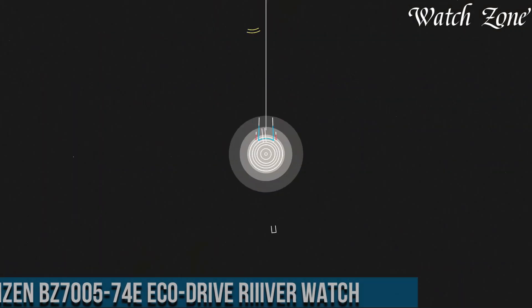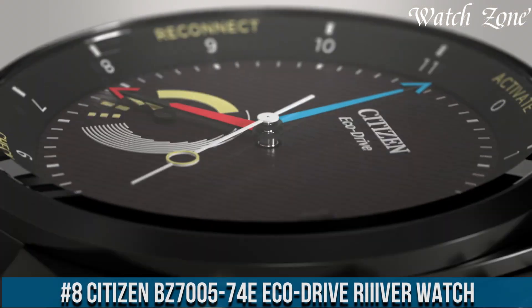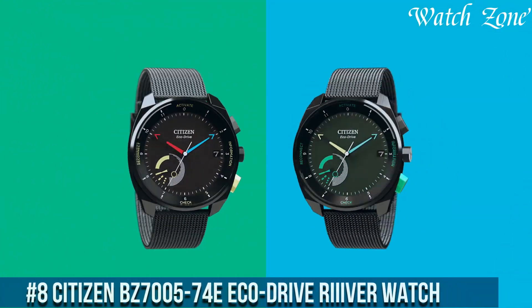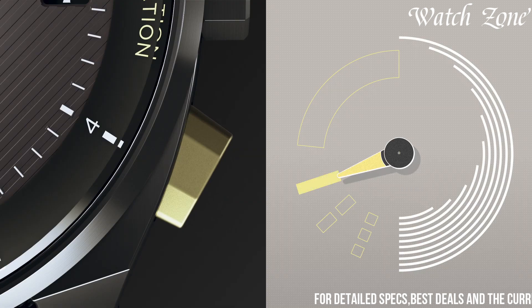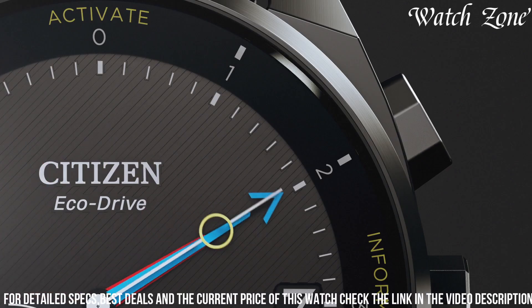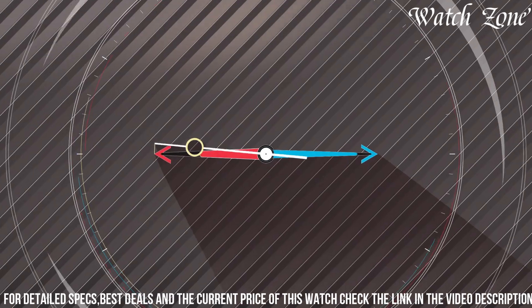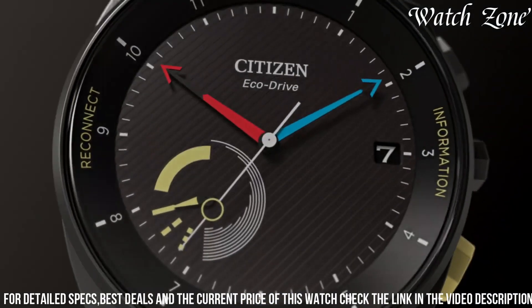Number 8: Citizen BZ7000-54E EcoDrive Reaver Watch — a timepiece that seamlessly integrates technology and style. This watch features a sleek black stainless steel case and bracelet, exuding a modern and sophisticated look. The BZ7000-54E showcases a black dial with luminous hands and markers, offering optimal visibility in any lighting condition.